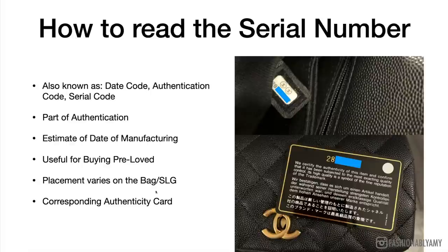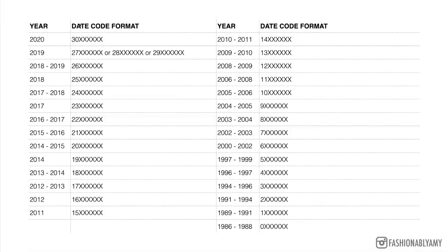This number is also referred to as the date code, authentication code, or serial code. Authenticators typically look at the sticker, the fonts, and even the fonts on the card, in addition to examining the bag itself. It also gives you an idea of when the bag was made. On this slide we can see the date code and the corresponding year of manufacture — it's an estimate because it depends when they roll over to the next number. In 2021 we're already in the 31 series.